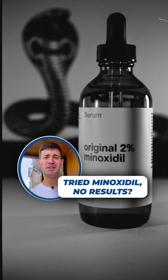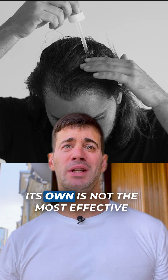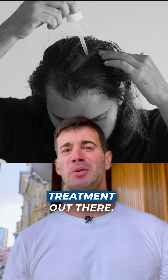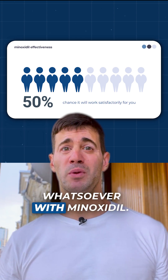Have you tried Minoxidil only to be disappointed with the results? It's no secret that Minoxidil on its own is not the most effective treatment out there. Around 50% of guys can expect to see any results whatsoever with Minoxidil.